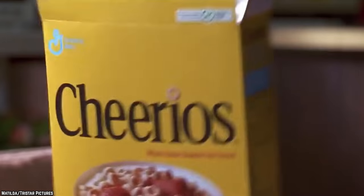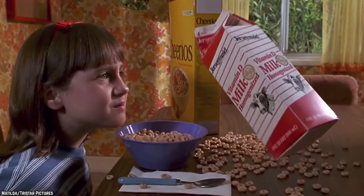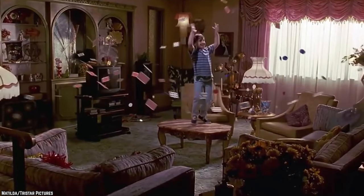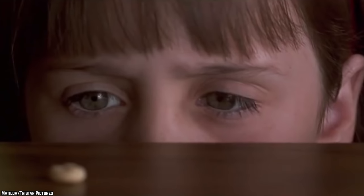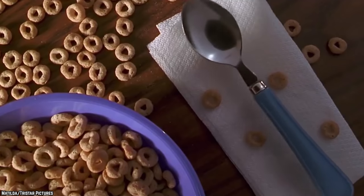The scene in which Matilda makes herself some cereal is great because it's not just a fun moment — it's also an important part of the story. This is the scene where she discovers her telekinetic powers. And she doesn't use those powers to fight crime or exact revenge on her enemies. As a lot of foodies might do, she uses those powers to make herself a bowl of cereal.